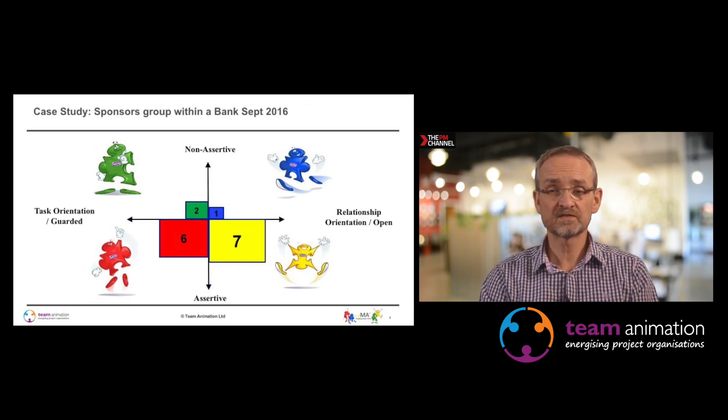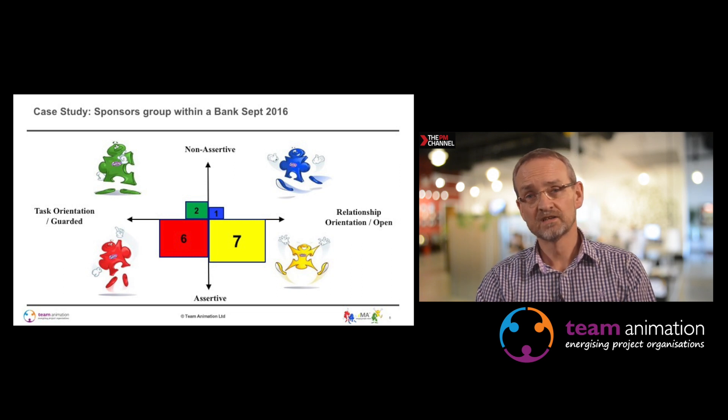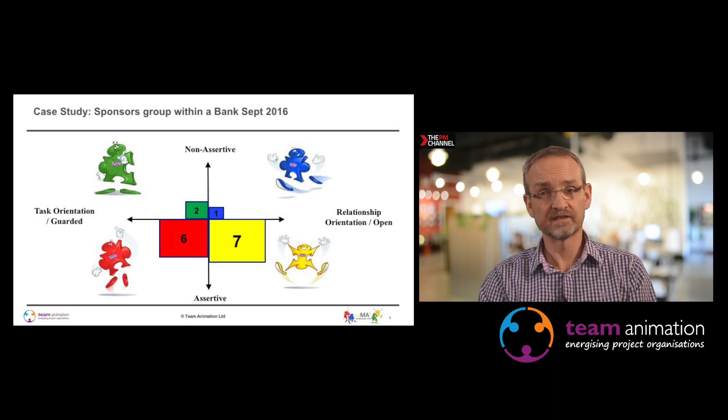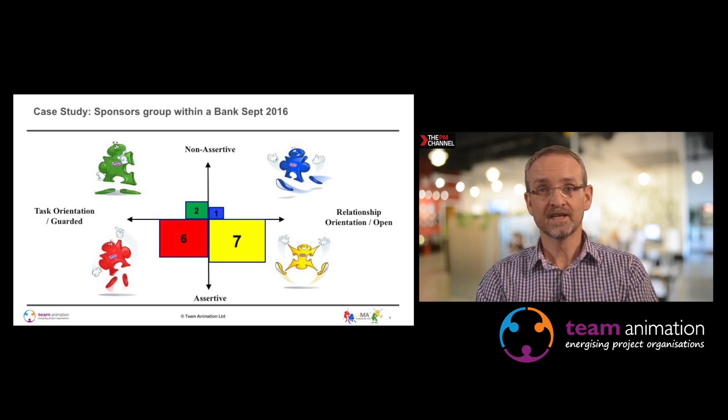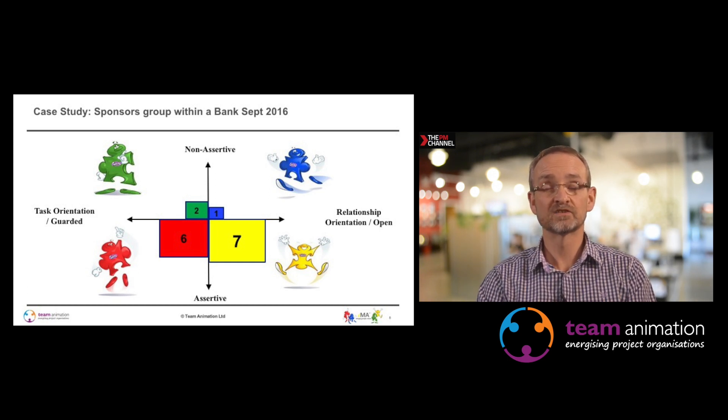The next case study is about a sponsors group within a bank in London. Out of all the profiles, three were above the line — non-assertive — but 13 were below. It was a very dynamic, quick-thinking, acting bank, but they needed to improve their portfolio management. There were lots of projects and lots of energy, but very little overall control that a blue or green in particular would have put in place through processes and structures. They'd brought in a transformation director to get control of the projects.